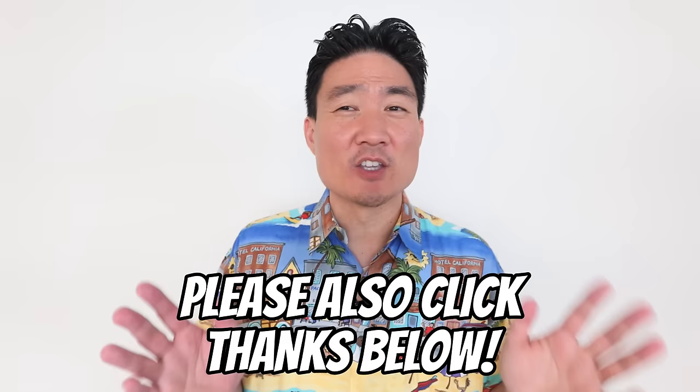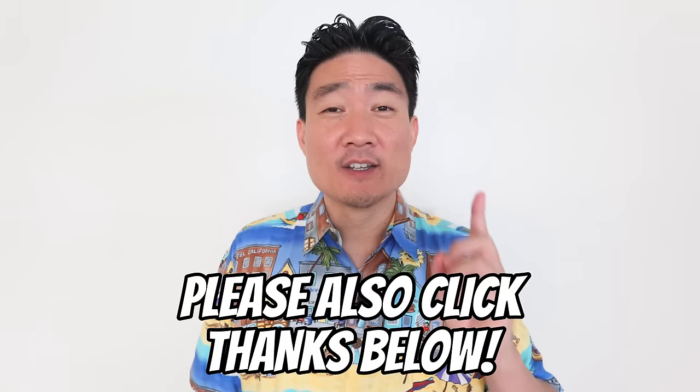If you're new to this channel, go ahead and hit that subscribe button as well as the notification bell, because I post these food and travel videos weekly and you don't want to miss out. With that being said, let's go to Honolulu.